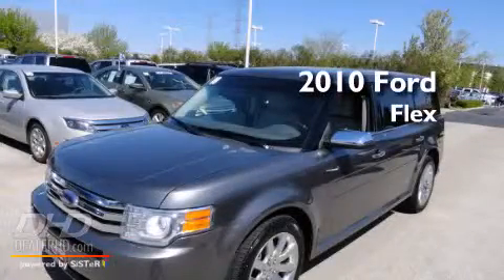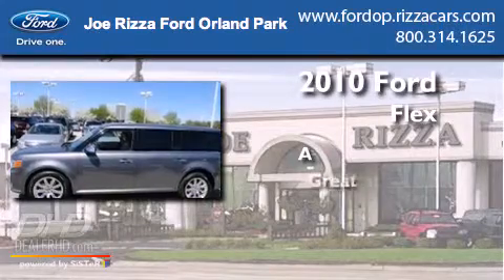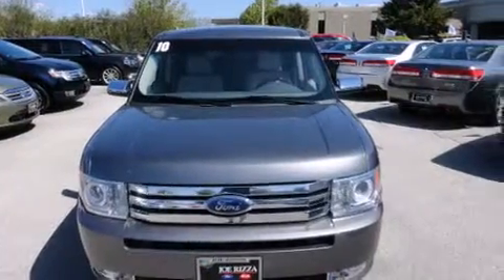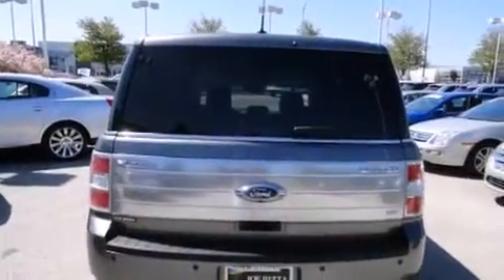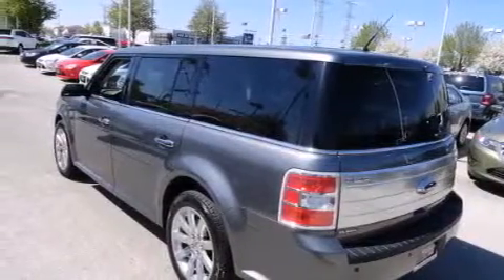This is a 2010 Ford Flex. Features include heated seats, a navigation system, a rearview camera, alloy wheels, leather seats, side impact airbags, air conditioning with automatic climate control, and cruise control with full power accessories.